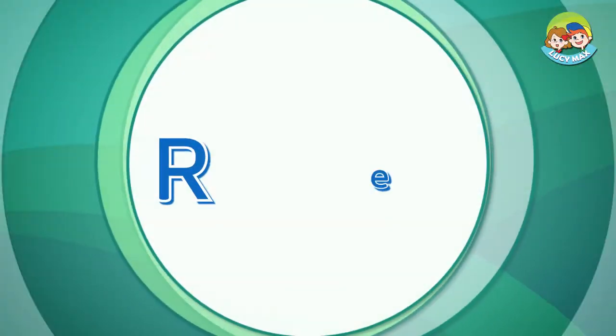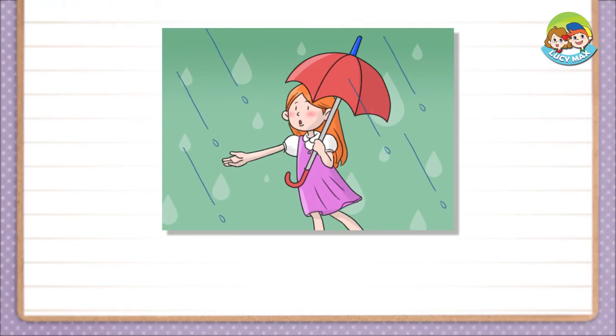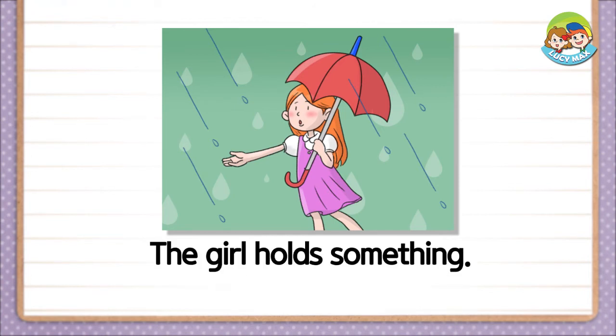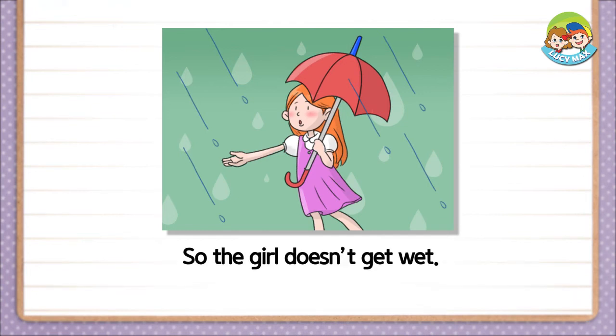It's time to read a story about the picture you saw. Are you ready? It is raining. The girl holds something. That is an umbrella. We use an umbrella to stay dry in the rain. So the girl doesn't get wet.